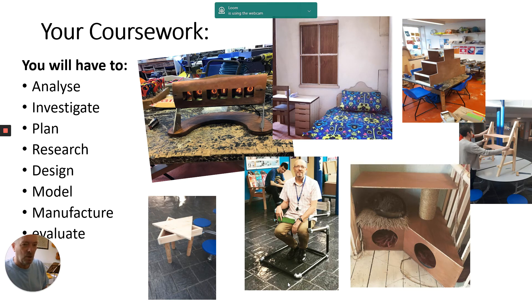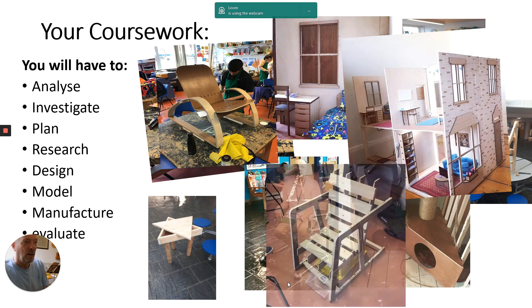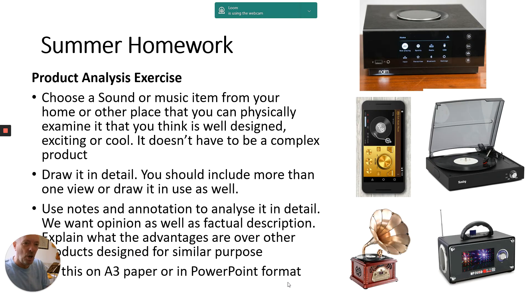Lots of model making — people make all sorts of different things. You can look on our YouTube channel for projects other students have done. Everything from engineering to model making, garden stuff, furniture, jewelry — I'm very interested in jewelry — we've had a guitar this year, a doll's house, lovely furniture. You can always make something new even if you've never made a piece of furniture before. Here's another one — the adjustable chair.